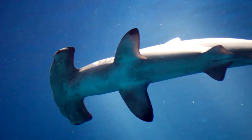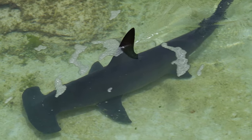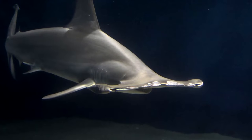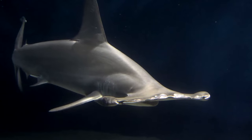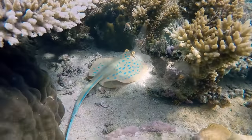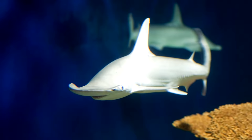That iconic hammer shape is referred to as a cephalofoil, and there are a couple of reasons why these sharks may have developed this way. With their eyes positioned at the tips of their face, hammerheads are allowed a 360-degree vertical view of their world, meaning they can keep a pretty close eye on potential meals. This does mean, however, that they are a bit lacking in the ability to see right in front of them.